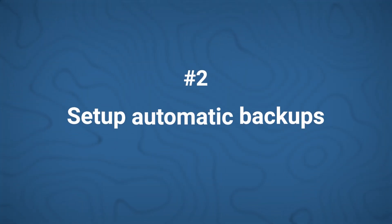Thinking of using multiple backup plugins? This is a huge no. Number two: set up automatic backups. Your plugin should automatically back up at regular intervals rather than requiring you to intervene and risk losing data at the last moment. If you're posting daily, go for daily backups. If you're posting weekly, you can give a gap and back it up accordingly.